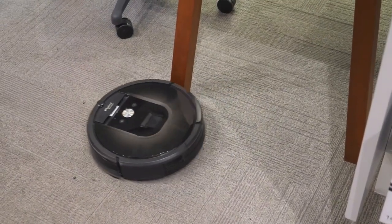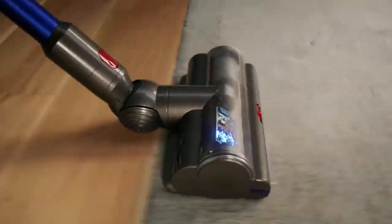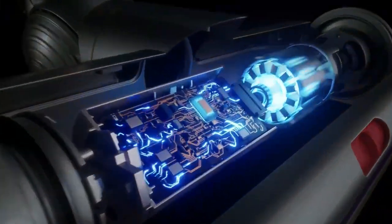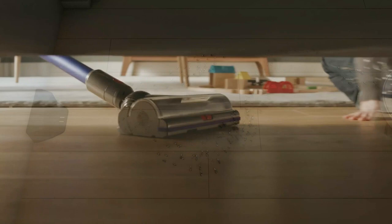Who wants to vacuum? No one. That's what robot vacuums are for. Vacuuming is one of the most loathed household chores. Sure, it doesn't carry the ick factor of cleaning the toilet or the tedium of dusting, but pushing and dragging a noisy, cumbersome vacuum is its own kind of torture.